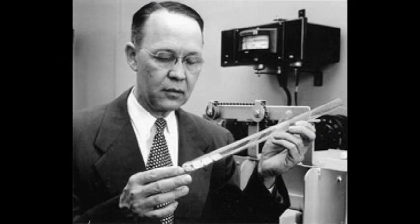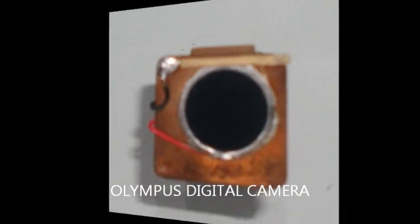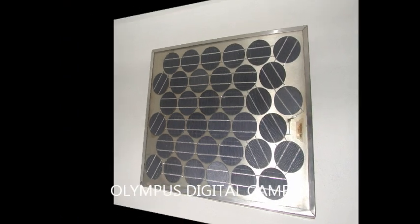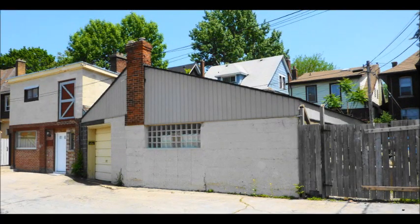Chapin, Fuller, and Pearson, working at Bell Laboratories, presented in 1954 a 6% efficient silicon solar cell, probably like one in our collection. That was the beginning. A plethora of solar cell and module manufacturers popped up all over after that, including in my backyard.